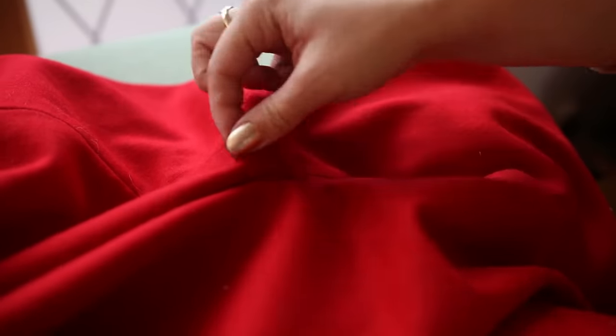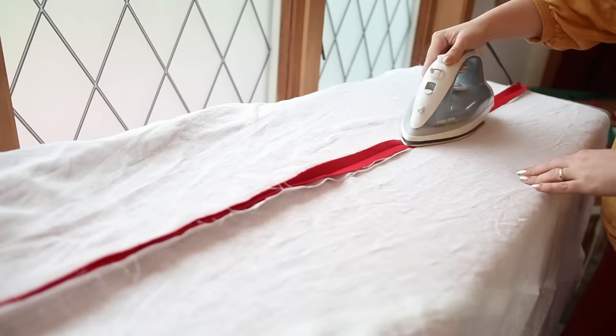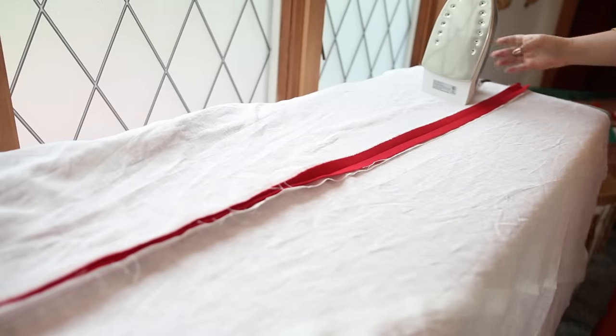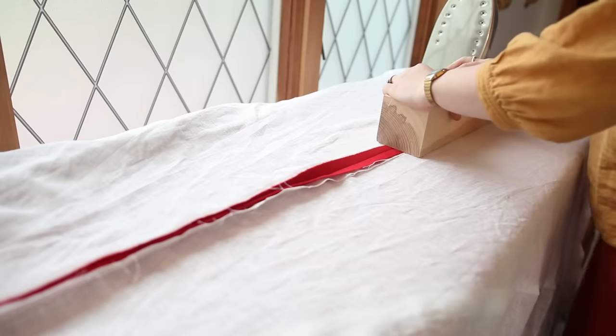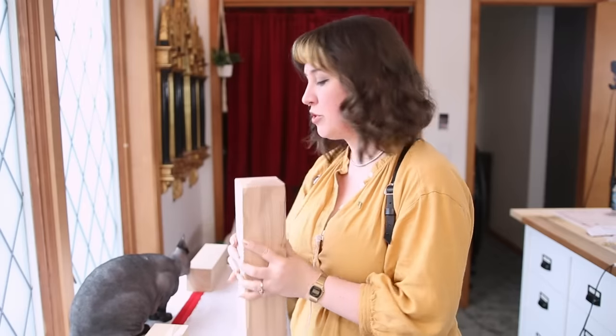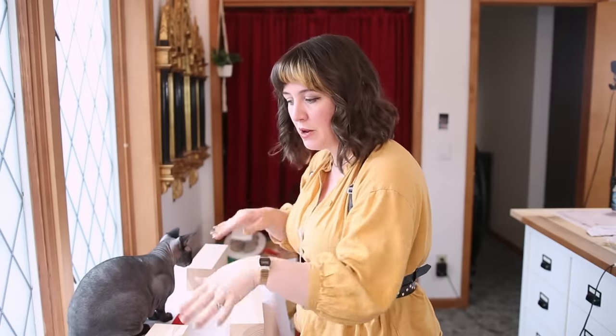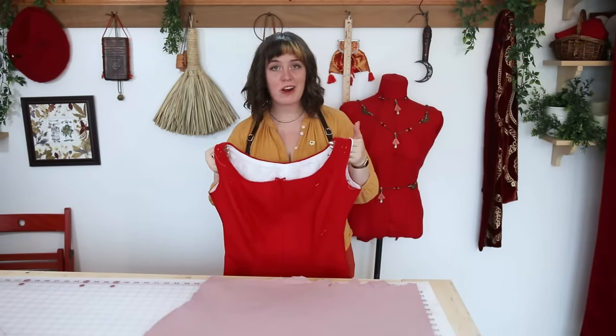Now that the neckline is done we can move to that center front seam, which I'm handling differently. The source image shows the blue outer fabric going around and over towards the lining by about an inch or so, so I'm doing the same — taking all four layers and stitching them together, using regular stitch length and then switching to a much longer stitch length about two feet from the top so it's easier to seam-rip later. Then iron it flat, trim away the excess seam allowance from the lining, and stitch it down loosely. My little blocks of wood are DIY clappers — you put them on a steamed wool seam and they keep it flat while it cools.